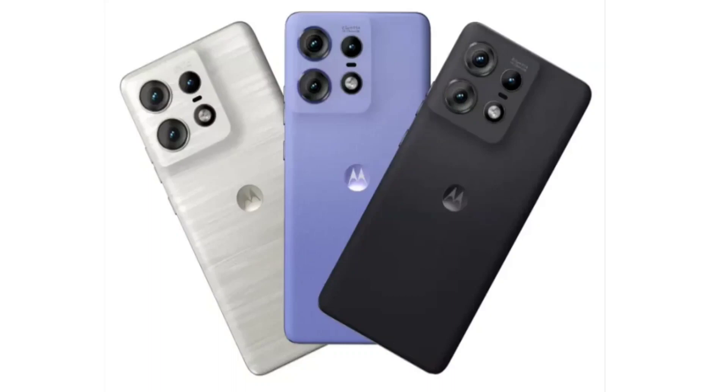The company's latest Edge series device sports a tall 6.7-inch curved display that offers a 144Hz refresh rate, HDR10+, Full HD Plus resolution, and 2,000 nits of peak brightness.